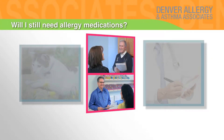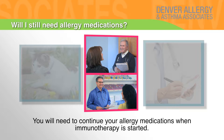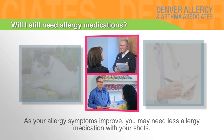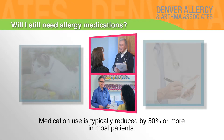Will I still need allergy medications? You will need to continue your allergy medications when immunotherapy is started. As your allergy symptoms improve, you may need less allergy medication with your shots. Medication use is typically reduced by 50% or more in most patients.